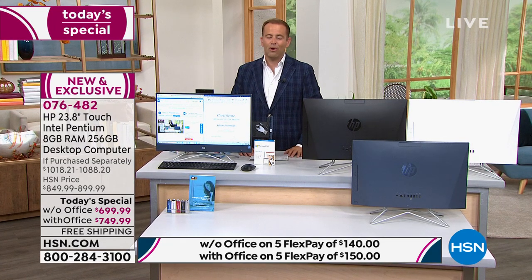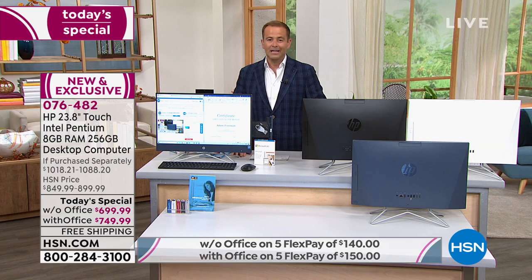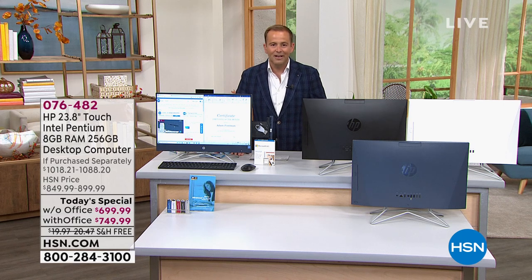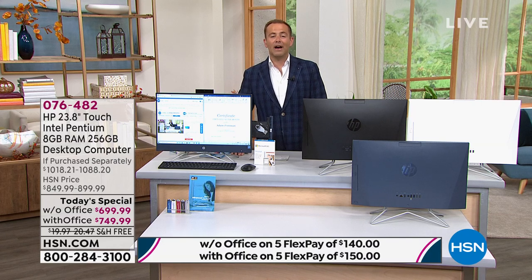That price is the lightest of the entire year 2021. Without Microsoft Office the package value is $1,018.21; with Microsoft Office it's $1,088.20. Our pricing tonight is $699 or $749 respectively. FlexPay is open to you with any major credit or debit card — without Microsoft Office you can get it home for $140 a month; with Microsoft Office, $150 a month.